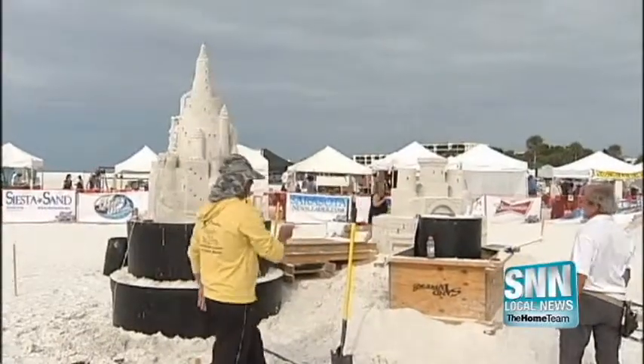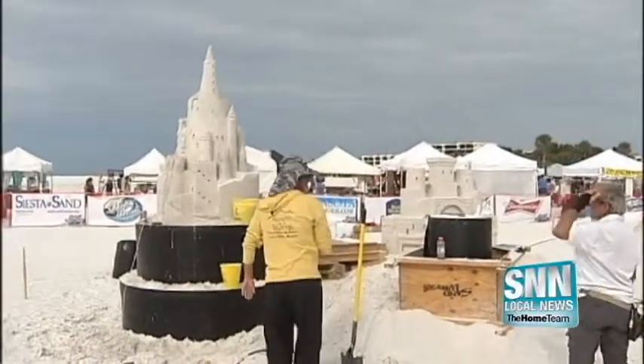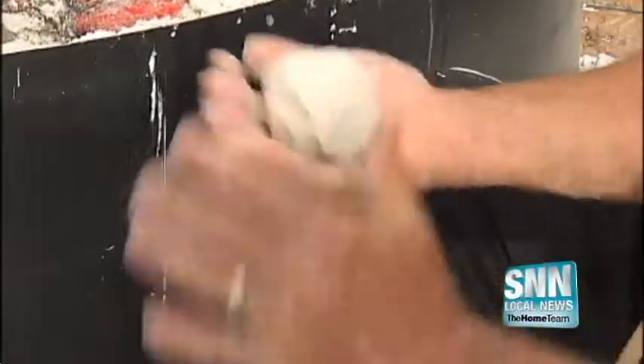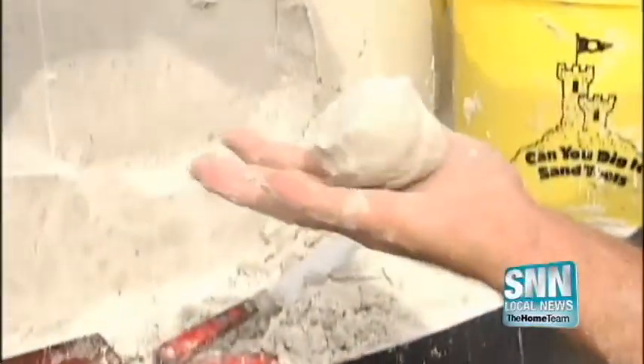Competitors say they like the famous white sand at Siesta Beach as their base. 'There's a few little shells, but it's really super clean. It's really, really fine. It's nice.'